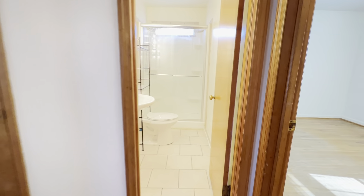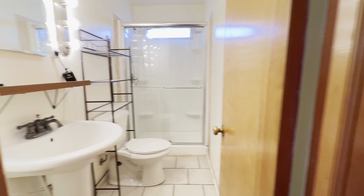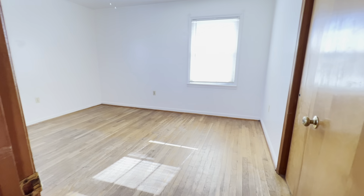From the kitchen, you can see your guest's bathroom with great lighting, and a bedroom.